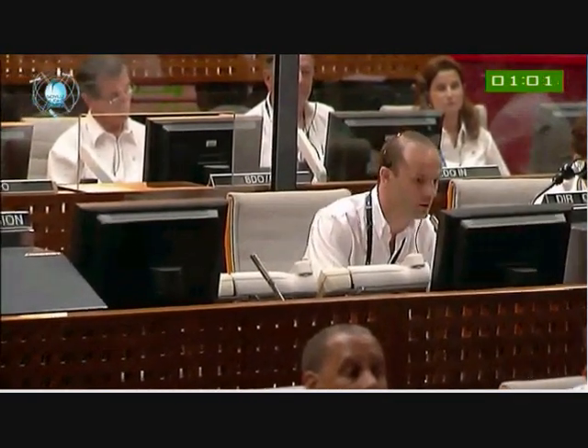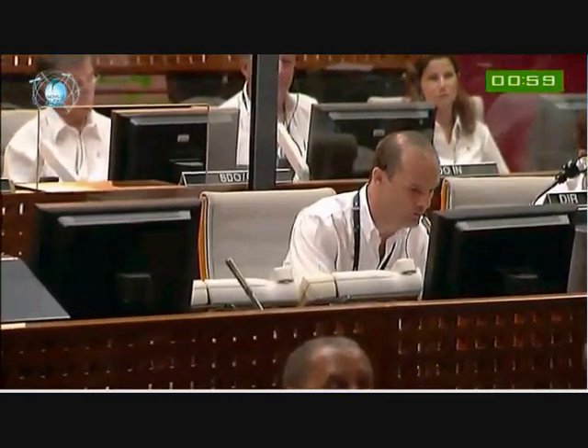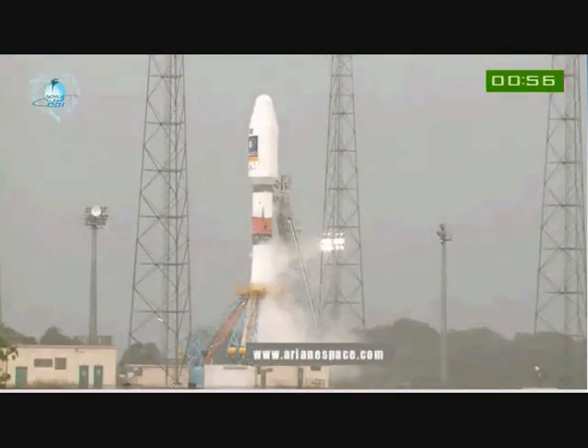DDO is going to call up the one-minute mark now, and we'll be into the final 60 seconds before liftoff. We are within the last minute before liftoff.